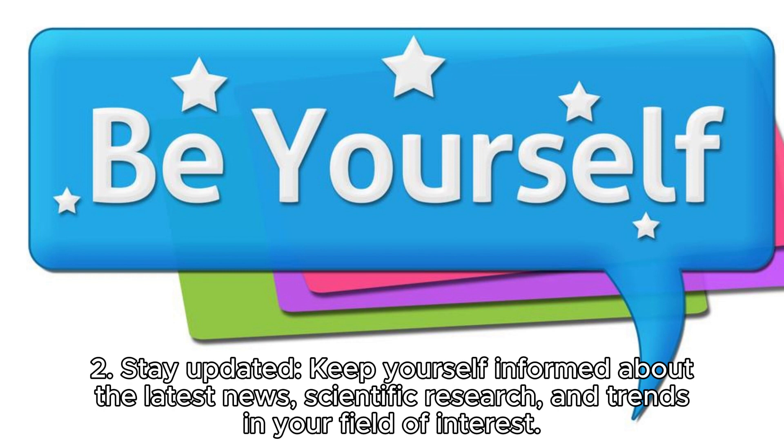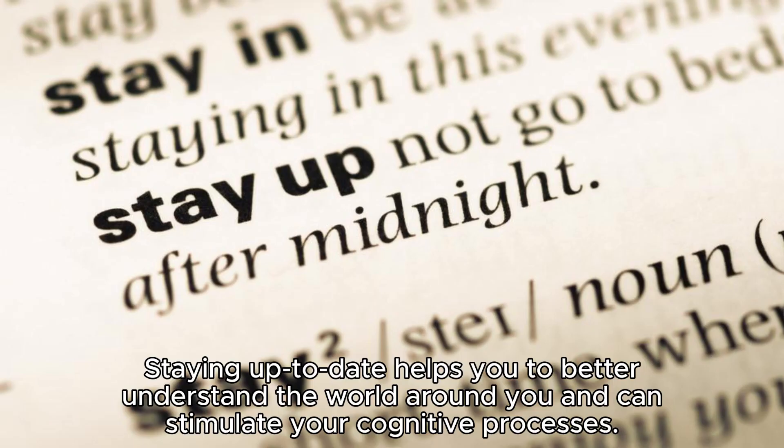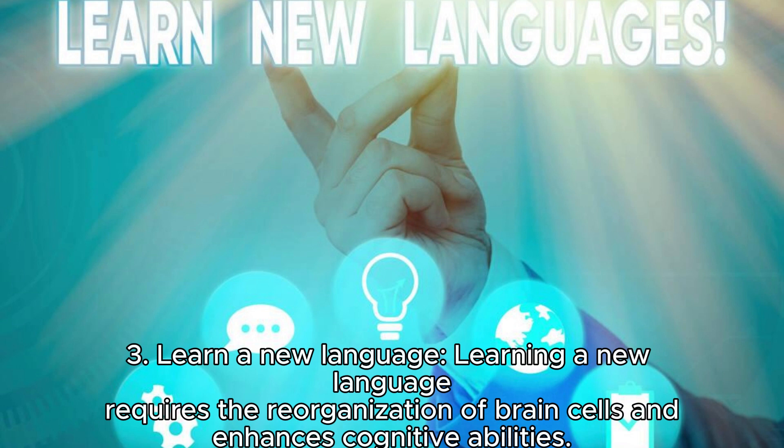Two: stay updated. Keep yourself informed about the latest news, scientific research, and trends in your field of interest. Staying up to date helps you to better understand the world around you and can stimulate your cognitive processes.